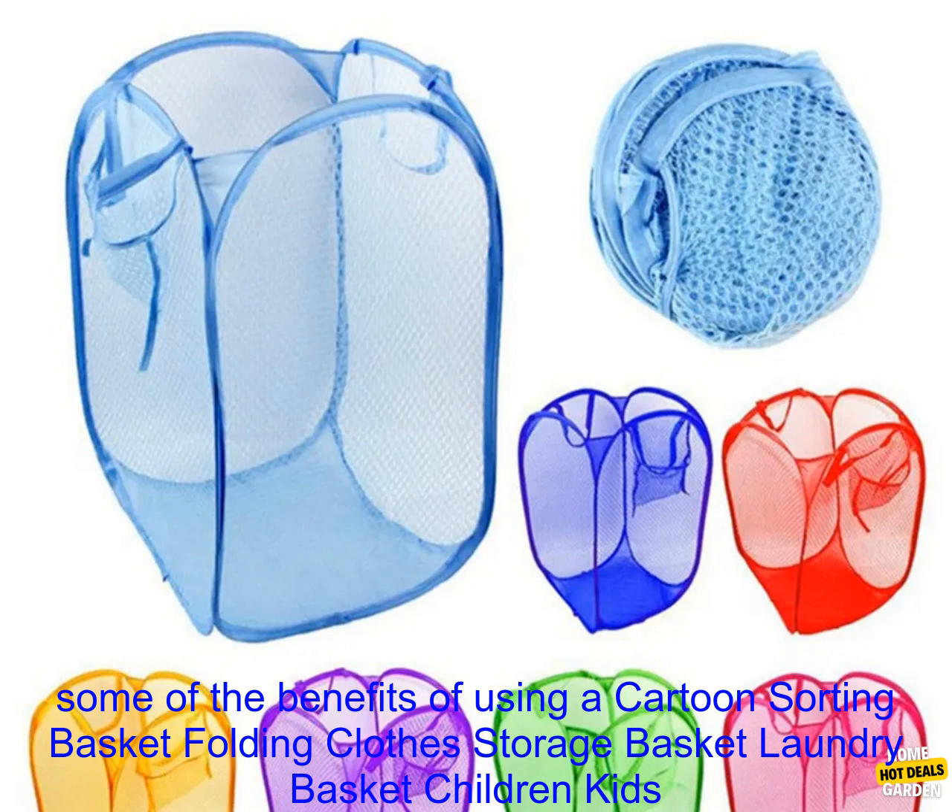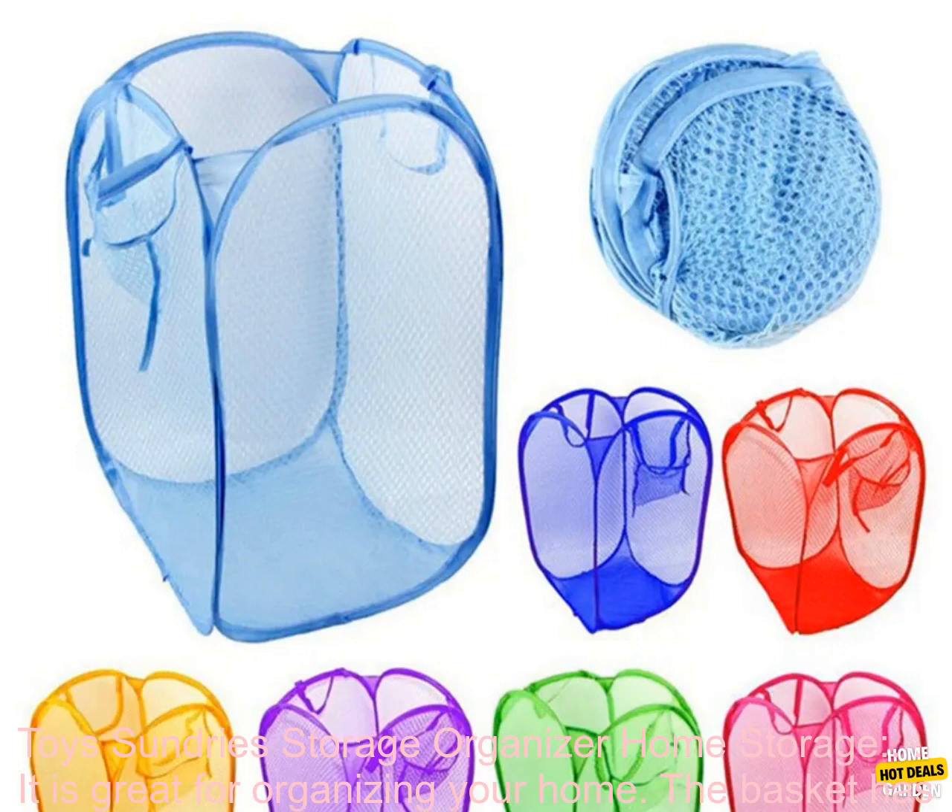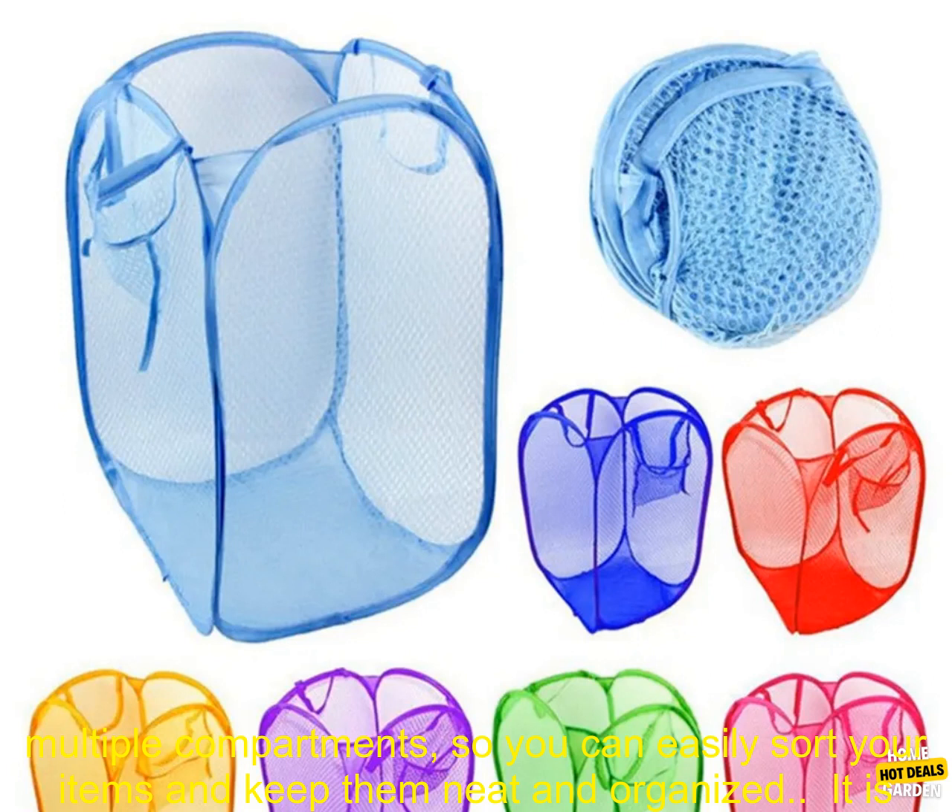It is also made of durable materials that will last for years to come. Here are some of the benefits of using this storage organizer: it is great for organizing your home. The basket has multiple compartments so you can easily sort your items and keep them neat and organized.